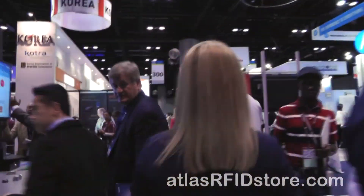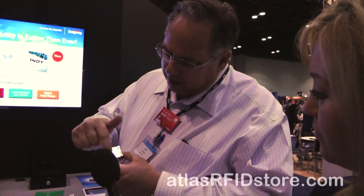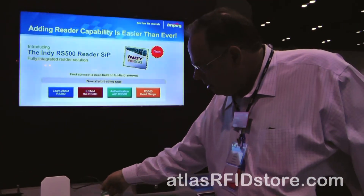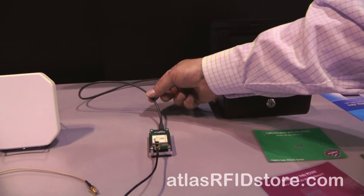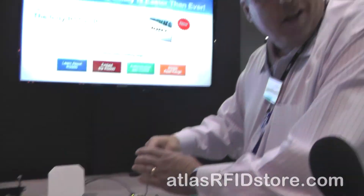What else do you have out here? The other product we have that's a Best in Show nominee is our RS500, which is a system-in-package solution for embedding RFID into devices. It's basically a complete reader based on an Impinj indie reader chip. In this demo, we've taken the SIP on this board — all you need to do is attach power, in this case via a USB cable, and an antenna, and you can read tags.